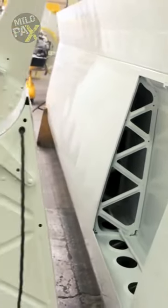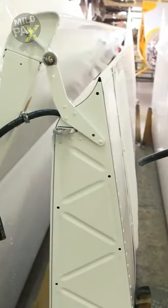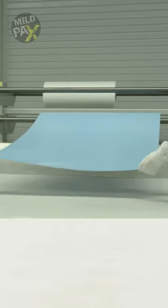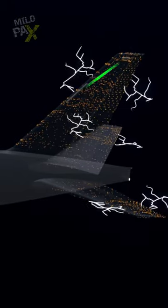Modern airplanes are constructed with materials that safely conduct electricity, like aluminium, allowing lightning to flow harmlessly over their surfaces. They also feature lightning protection systems, such as static dischargers and conductive bonding, which dissipate the electrical charge.